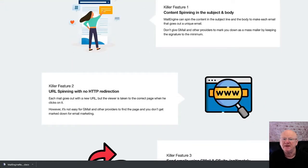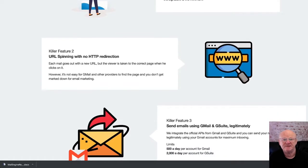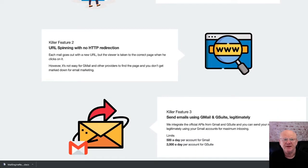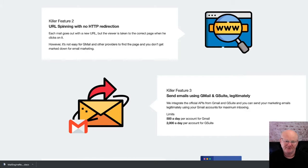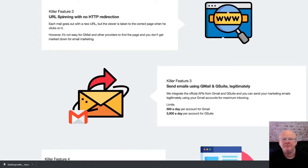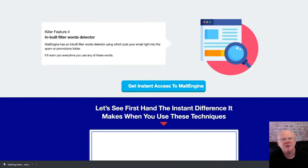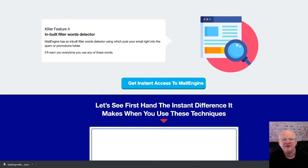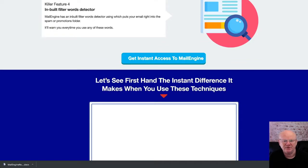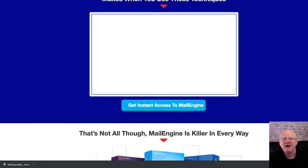Mail Engine integrates with G Suite and Gmail's APIs to give you an opportunity to send your marketing emails using Gmail or G Suite, which is the better option for great deliverability at a very low cost. This is 100% TOS compliant as long as you stay within the maximum sending quantities allowed by G Suite, which ranges from 500 to 2,000 a day depending on your sender reputation as you build it.